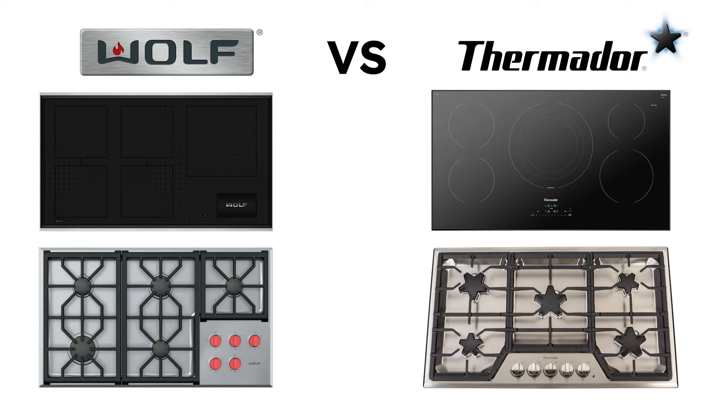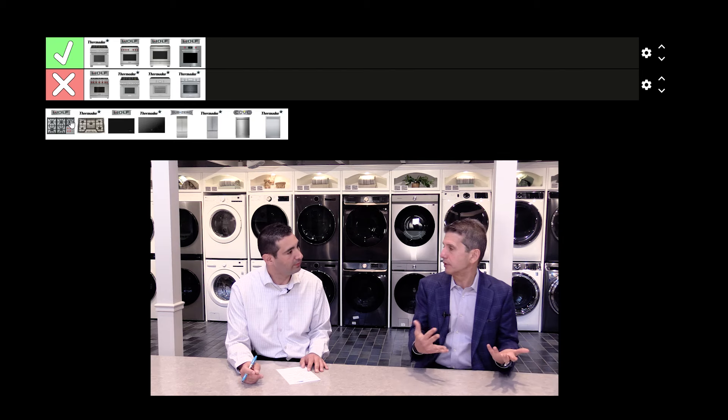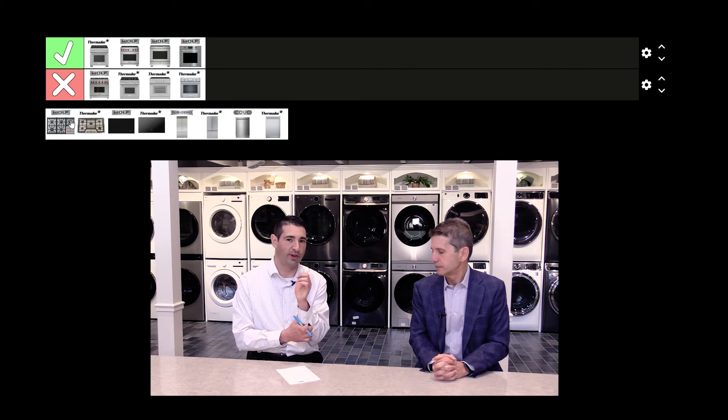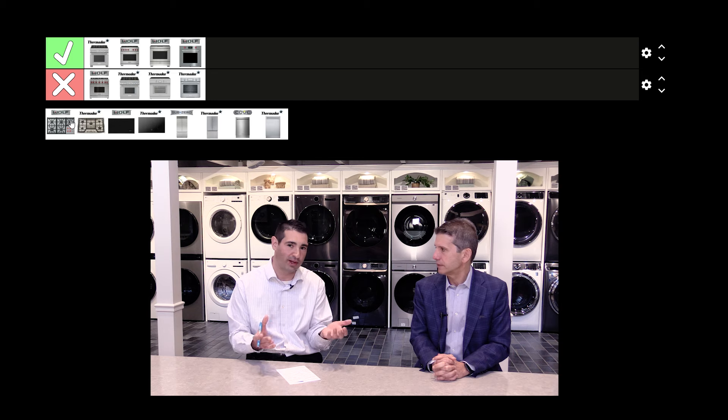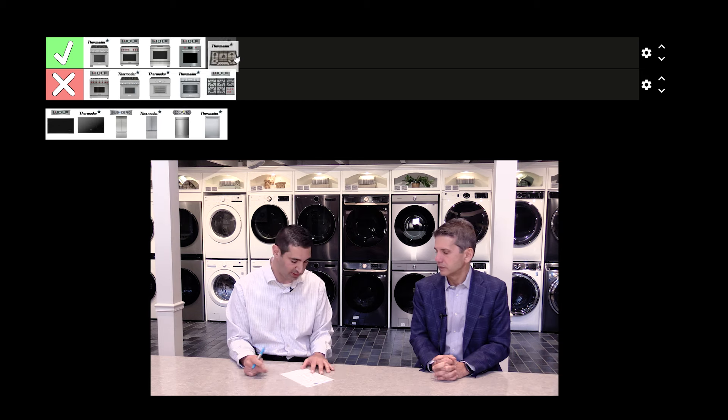Let's jump to cooktops, starting with gas cooktops. You're talking BTU — both are good. I happen to like the Thermador with that big star burner in the middle, but you're not really getting anything much else different. Thermador has always had a nice layout with the cooktop, the star burner, and the extra low. I think Thermador makes a really nice gas cooktop, so I'd leave Thermador there as well.